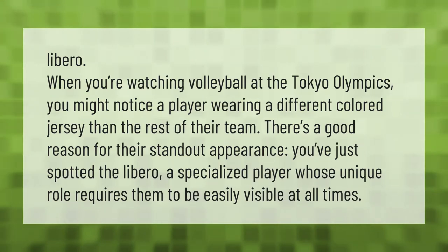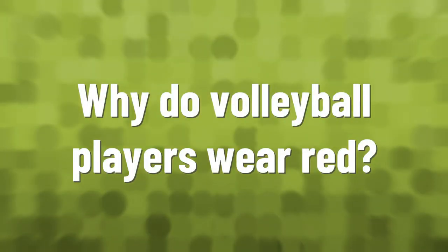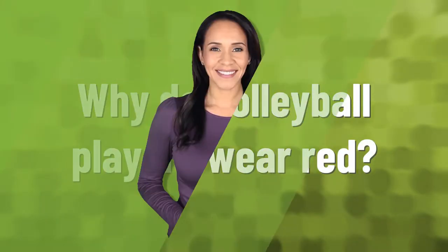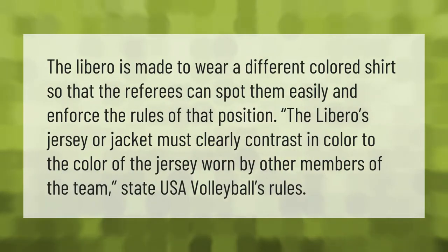When you're watching volleyball at the Tokyo Olympics, you might notice a player wearing a different colored jersey than the rest of their team. There's a good reason for their standout appearance — you've just spotted the libero, a specialized player whose unique role requires them to be easily visible at all times.